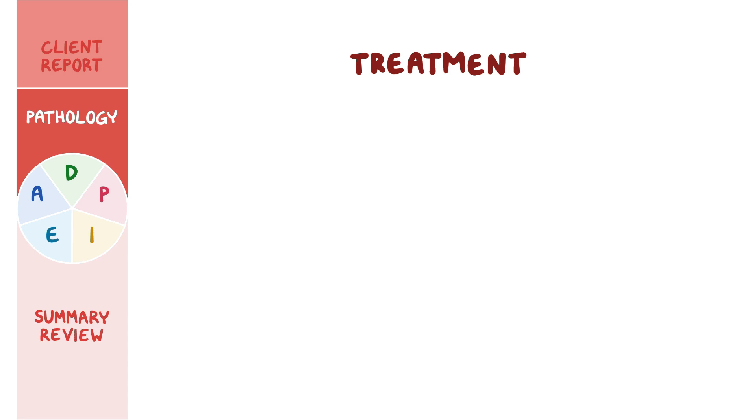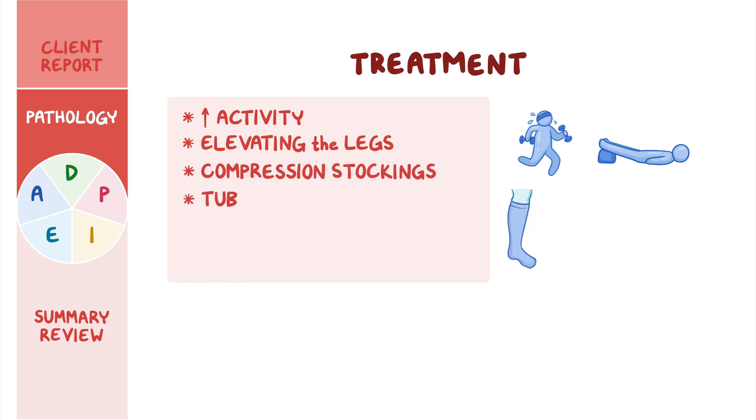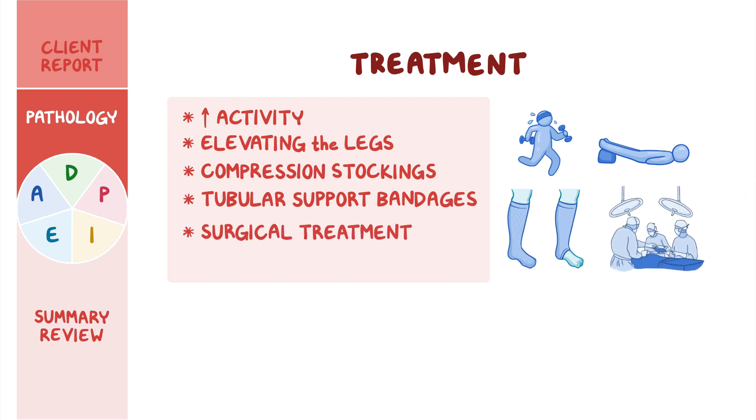Treatment options for PVD include increasing activity, elevating the legs above the heart, and application of compression stockings or tubular support bandages to help prevent backflow of blood, promoting venous return upward toward the heart. Rarely, surgical treatment is required, such as a vein transplant, repair, or removal.